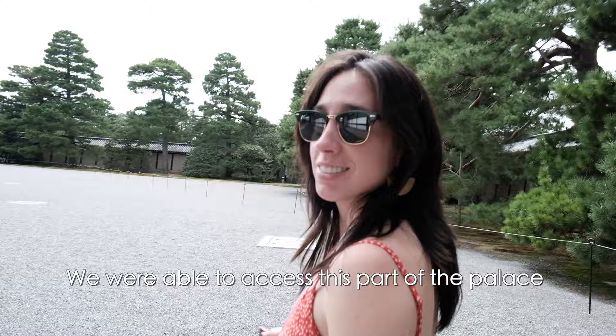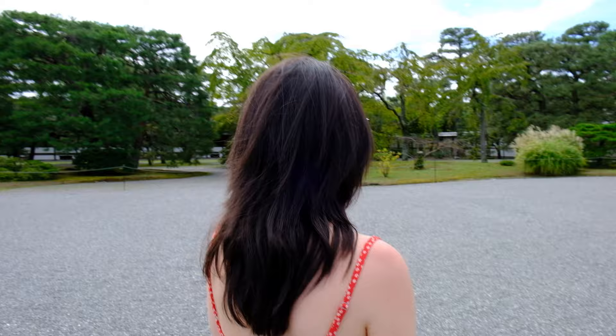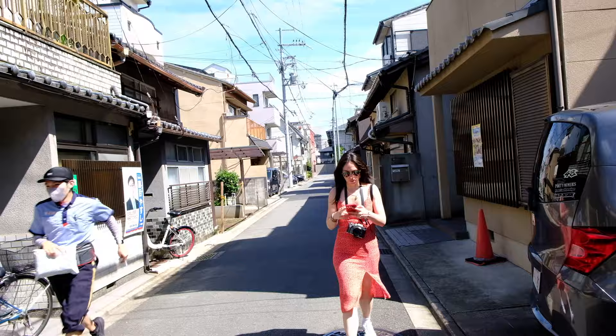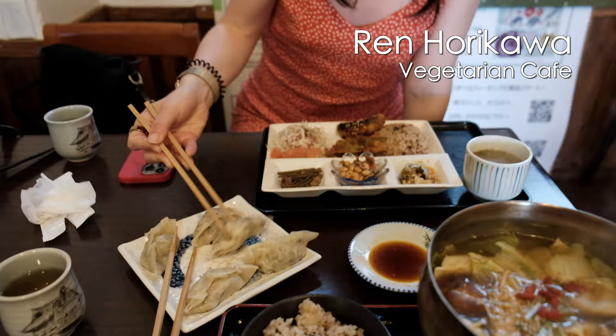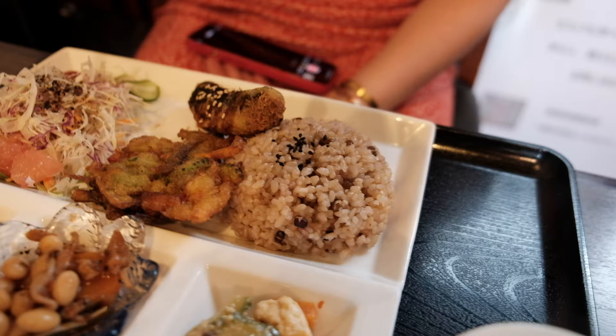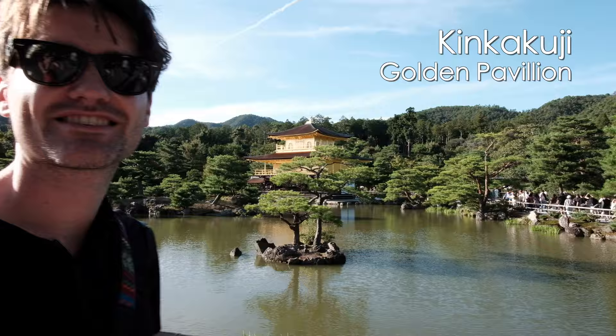We had walked from Gion to the palace and by noon we had worked up an appetite. We found a nearby vegetarian restaurant and it ended up being a really great find. After lunch, we walked to Kinkakuji, the gold pavilion — and wow, it's just another must-see in Kyoto.